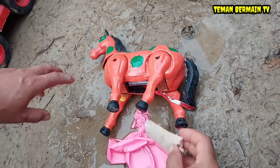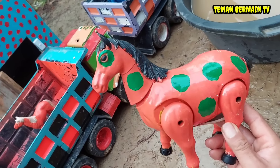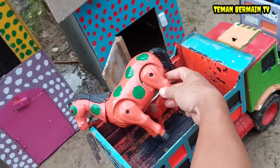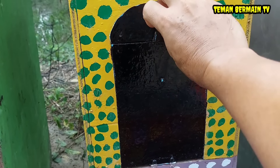Wow, cantik sekali! Oke, kita perbaiki dulu perut induk kudanya. Mantap betul! Oke, lanjut. Kita buka nih rumah yang pintunya berwarna hitam teman-teman. Apa ya di dalamnya?